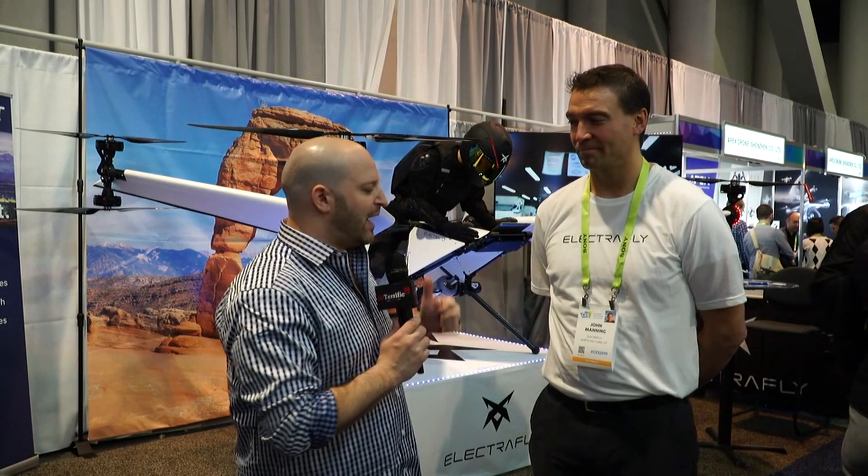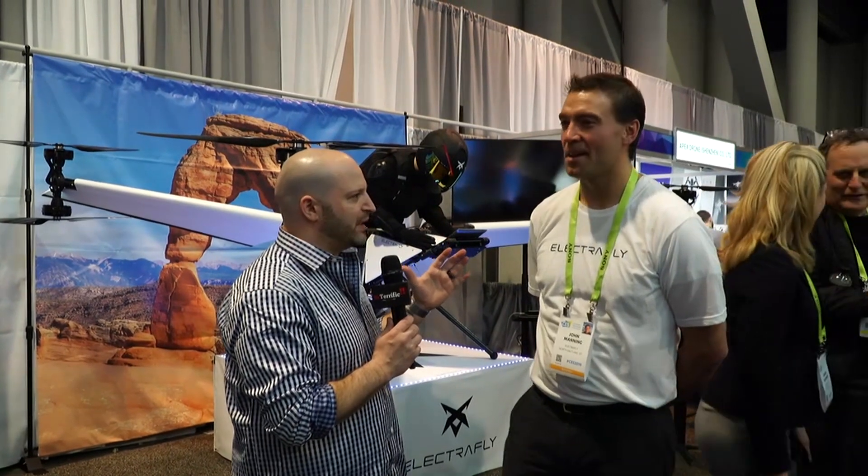From CES 2019 here in Las Vegas, Nevada, I'm Michael Artzis — you are the Terrifics, you're amazing. Thank you so much for watching this. I've got John here and Electrofly is the company.